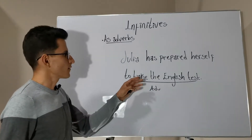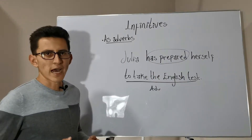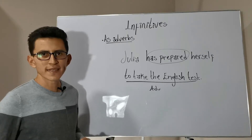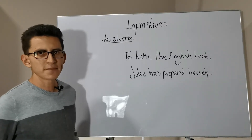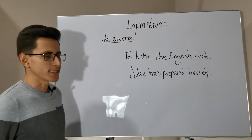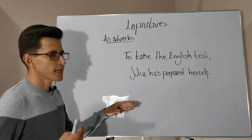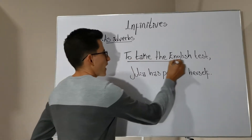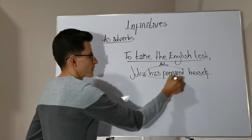Infinitives acting as adverbs of cause can be moved to the beginning of the sentence. Here we have the same sentence but with the infinitive phrase at the beginning: 'To take the English test, Julia has prepared herself.' It is still an infinitive acting as an adverb, modifying the main verb of the sentence.